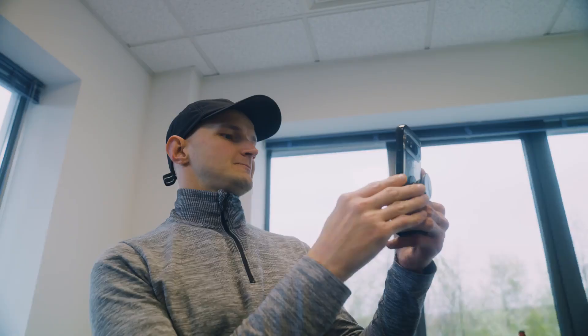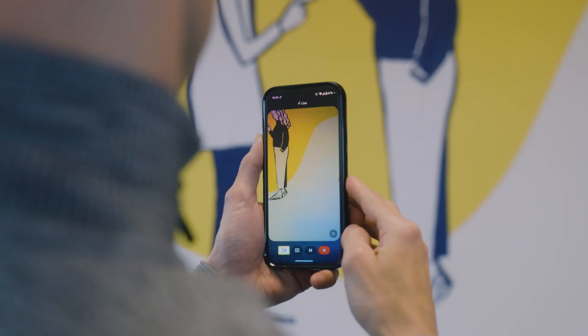I was first diagnosed as partially sighted when I was around 11 or 12 with retinitis pigmentosa. Peter uses Google Gemini Live to identify an image on the wall. I use accessibility technology to level the playing field and help me do things that other people can do.